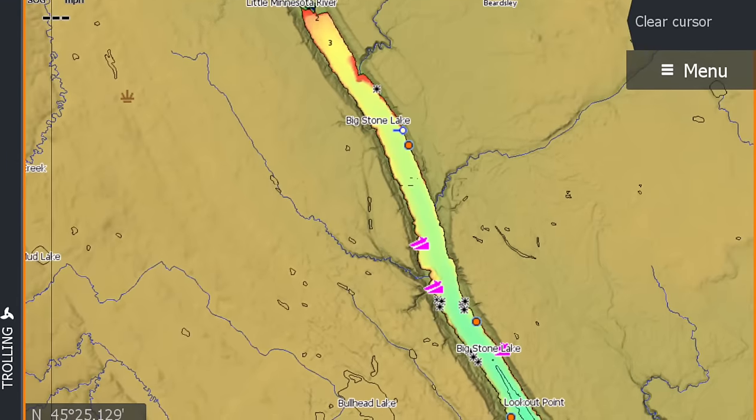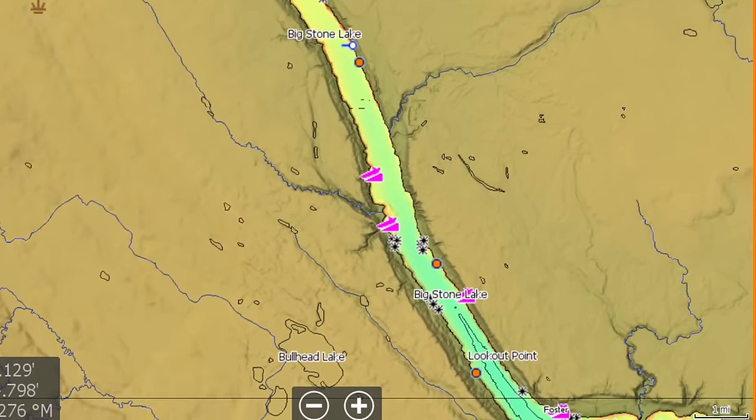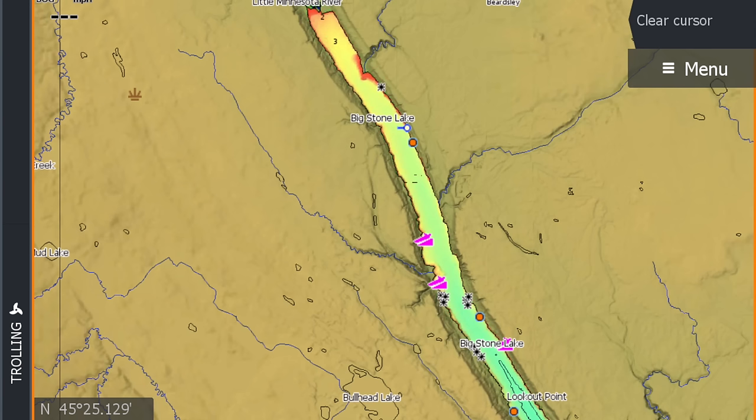Starting with the north end — the north end is going to be the shallowest, the dirtiest, and the most void of any real structure. It has some schools of perch in it, especially towards the southern end of the north end, but overall it really doesn't have a lot in the way of panfish. As you get farther north, it really turns into more walleye territory and much less perch and bluegill territory. For the sake of breaking down Big Stone, I would kind of eliminate the north end of the lake.